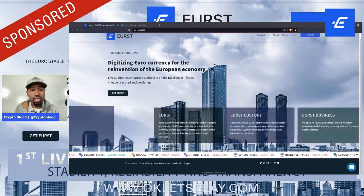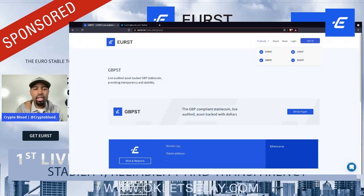They have four different products or stable coins launching: you've got the Euro ST, the USD ST, the GBP ST — which is the pound — and the HKD ST, which is the Hong Kong dollar version. Each one has its own white paper and can go into detail about all the compliance and asset-backed details of that particular coin.